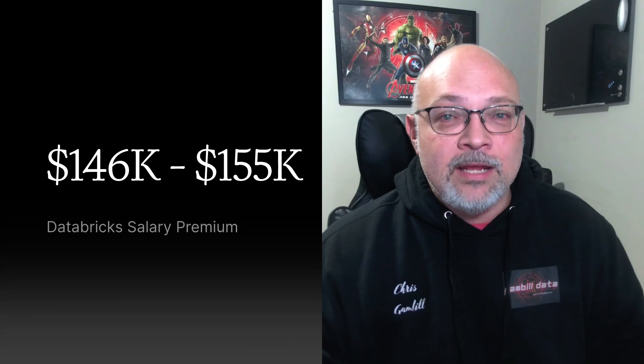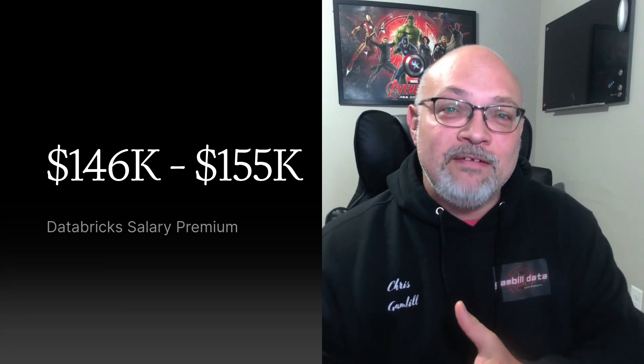Let's talk numbers. According to the latest DICE tech salary report, the average data engineer in the US makes about $124,000. But Databricks data engineers average $146,000 to $155,000. And at top companies, it's not unusual to see offers well north of $175,000 — just the salary part. That is a $20,000 to $30,000 premium for mastering the modern data stack and Databricks. And demand is still exploding: Databricks usage is up 80% year over year in Fortune 500 companies.